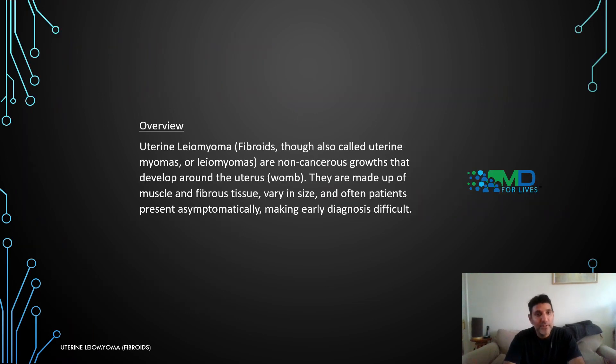Uterine leiomyoma, also called uterine myomas, leiomyomas, or as everybody would know them, fibroids, are non-cancerous growths that develop around the uterus — the womb. They are made up of muscle and fibrous tissue. They vary in size, and often patients present asymptomatically, making early diagnosis difficult.